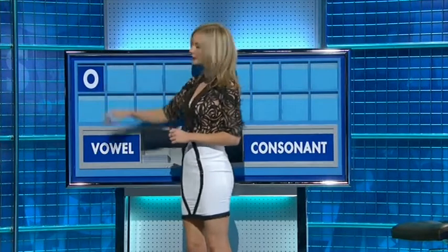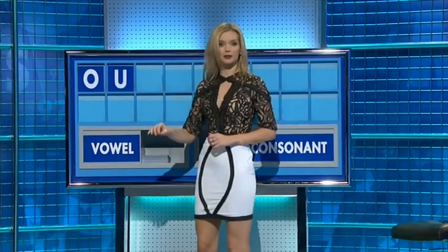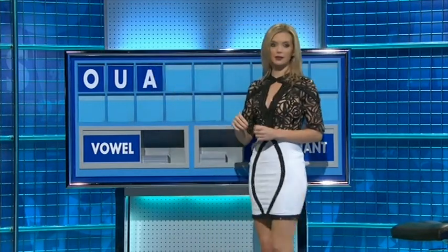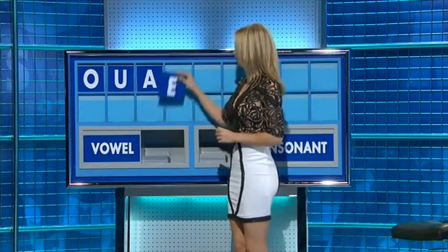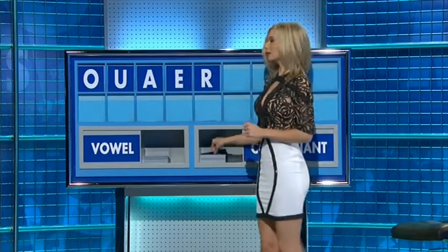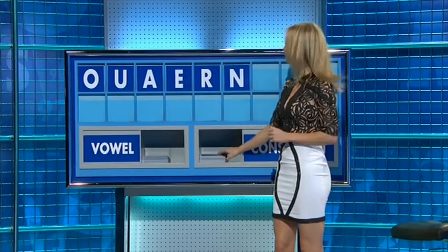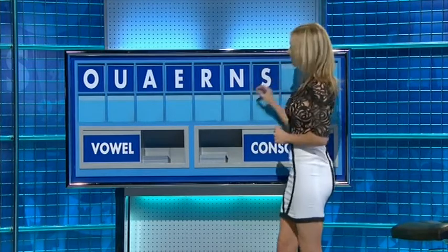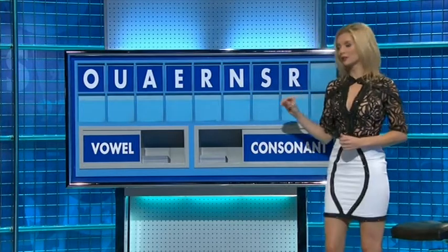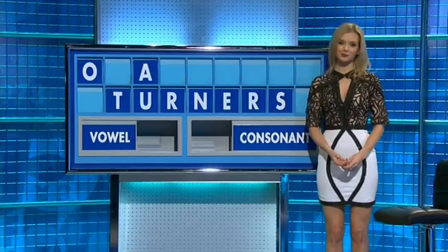Thank you, Mike. Letters: O. Another vowel — U. Another vowel — A. Another vowel, and one more vowel — E. And a consonant — R. Another consonant — N. N again. And another consonant — S. A consonant — R. And a final consonant — T. And a good seven.